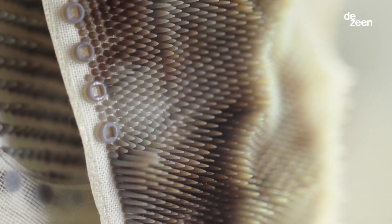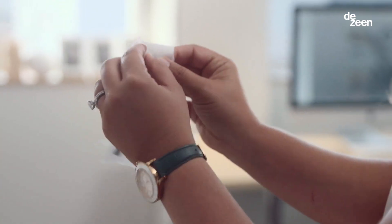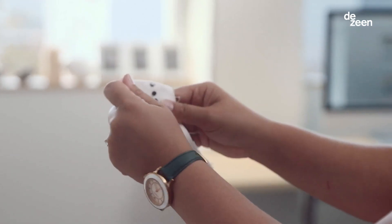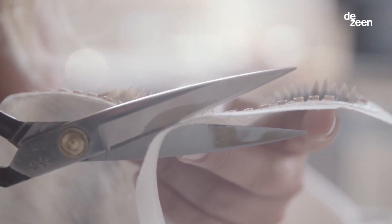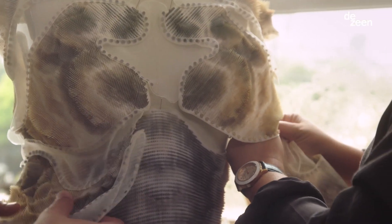This project is particularly unique because it doesn't involve any sewing. It only involves 3D printed joinery directly on the fabric. It's the first time that fabrics are attached in this way.